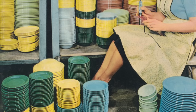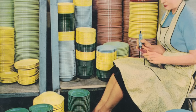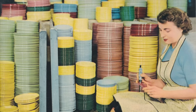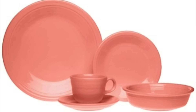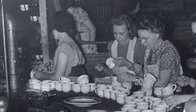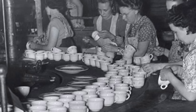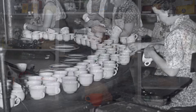While at its peak the Fiestaware line included up to 64 distinct items in six different colors, starting in 1942 Homer Laughlin began retiring a large number of these. By the end of the Second World War, all but the original yellow and turquoise colors had been retired. Though in 1950 they were joined by rose, gray, forest green, and chartreuse, returning the total color options to six. Despite suffering a significant dip in sales during the war, the company quickly recovered in the post-war boom, its sales peaking in 1948 at more than 10 million 12-piece dinner sets.